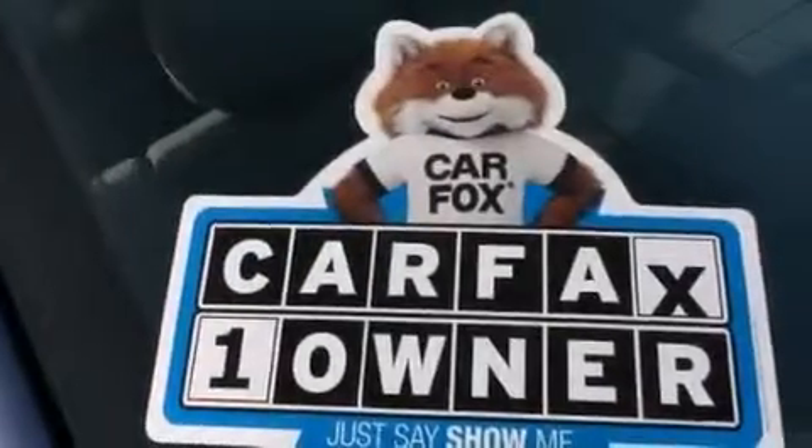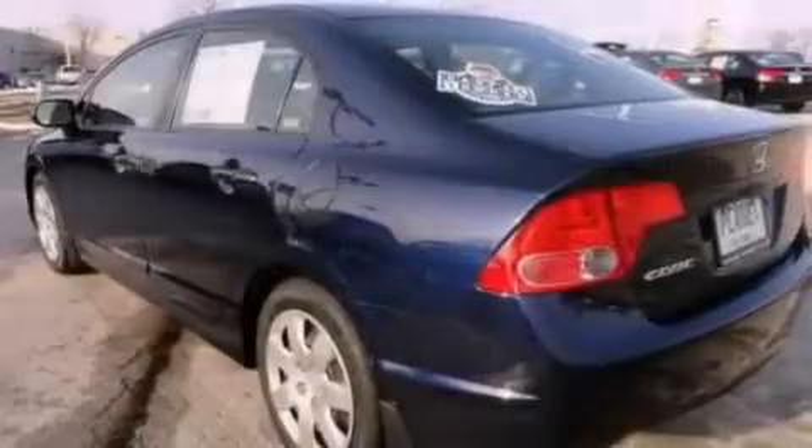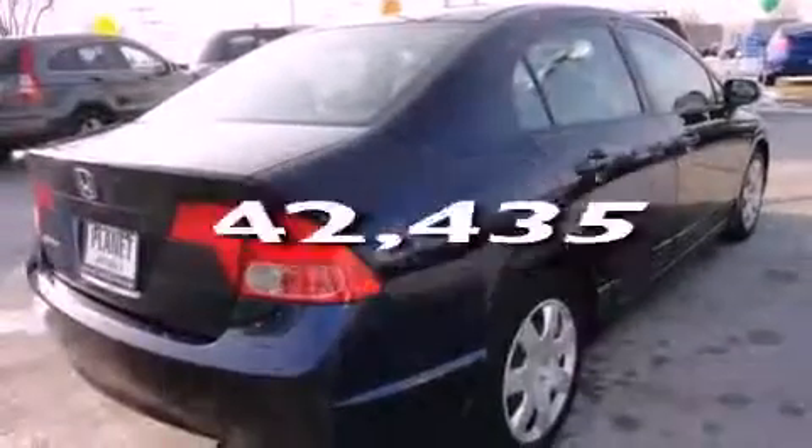All the following features are included: air conditioning, cruise control, full-power accessories, a CD player, performance tires, a passenger side vanity mirror, a security system, an anti-lock braking system, keyless entry, and this vehicle has fewer than 43,000 miles on the odometer.